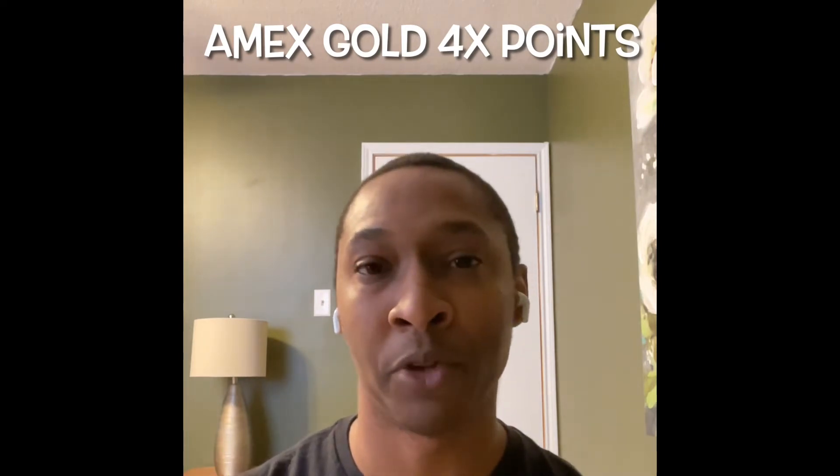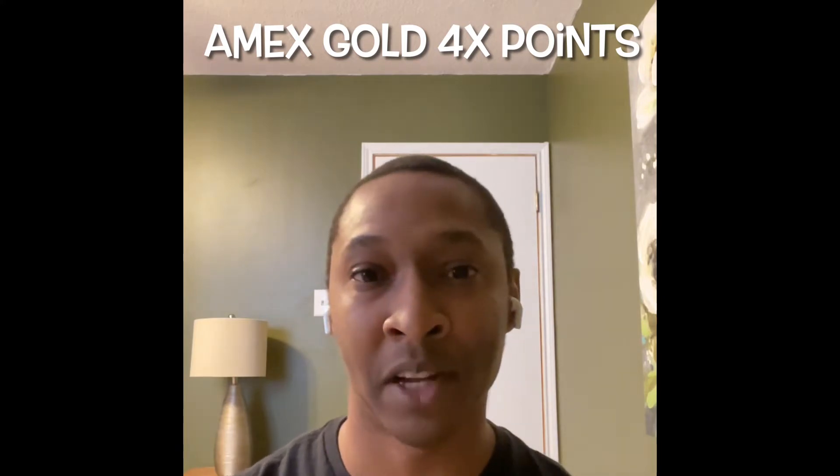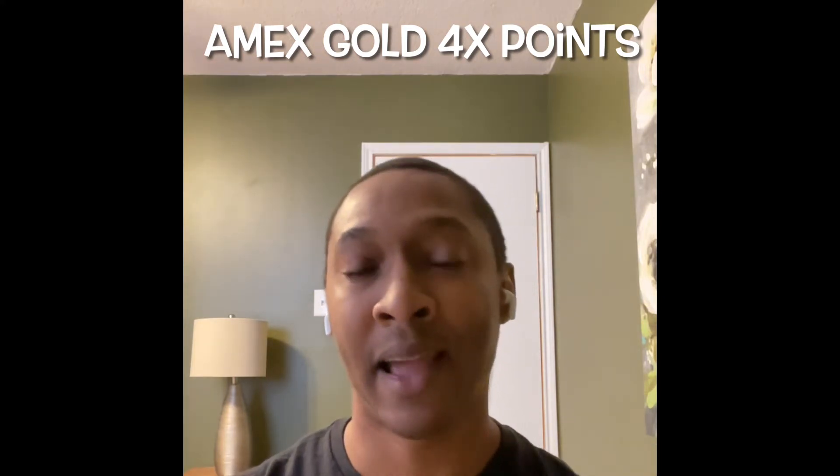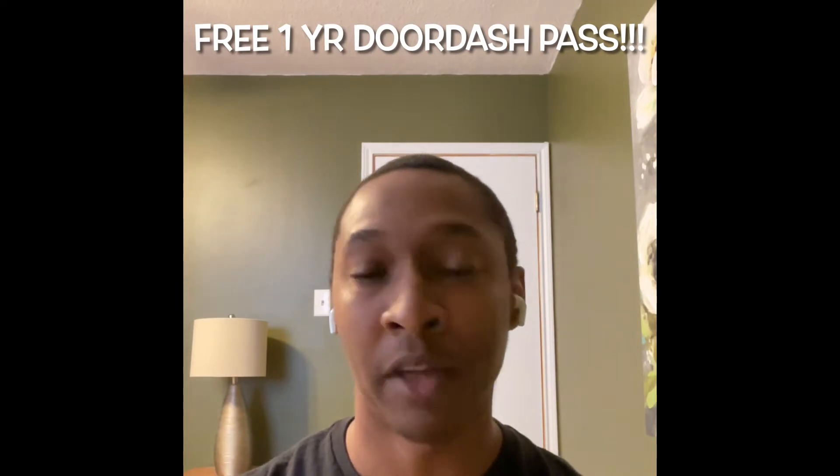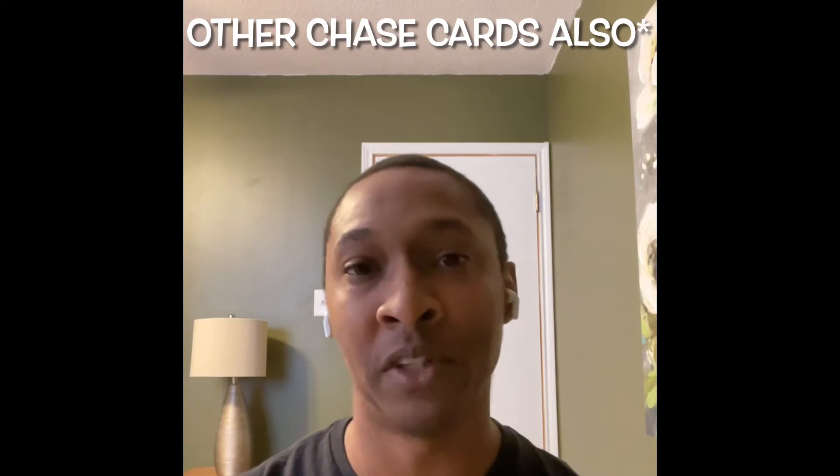As for cards that specifically call out DoorDash as a special category, you have the Amex Gold card, which gives you four times points when you use it with DoorDash. I don't personally have that card. But the next card I have used with DoorDash and personally use for this cashback stacking strategy is the Chase Sapphire card. With the Chase Sapphire card, you get three times points when you use it with DoorDash. They also have a special offer right now where you can get the DashPass for free for one full year, which is normally $9.99 per month.